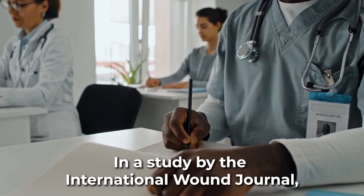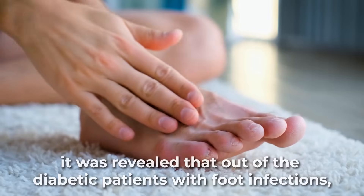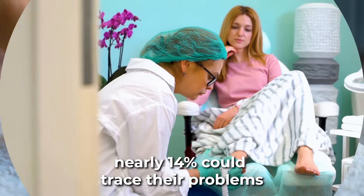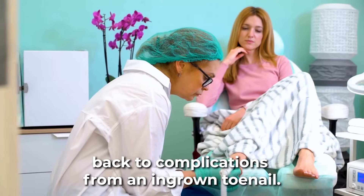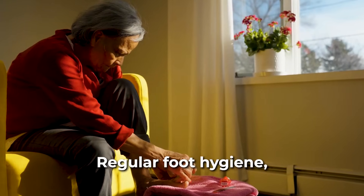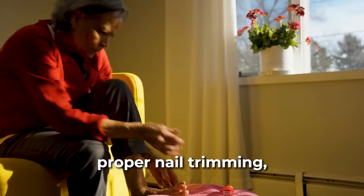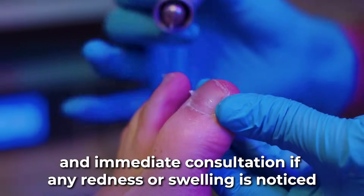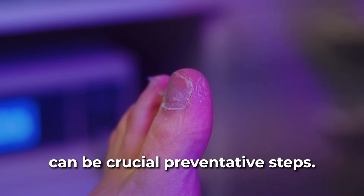In a study by the International Wound Journal, it was revealed that out of diabetic patients with foot infections, nearly 14% could trace their problems back to complications from an ingrown toenail. The solution? Regular foot hygiene, proper nail trimming, and immediate consultation if any redness or swelling is noticed can be crucial preventative steps.